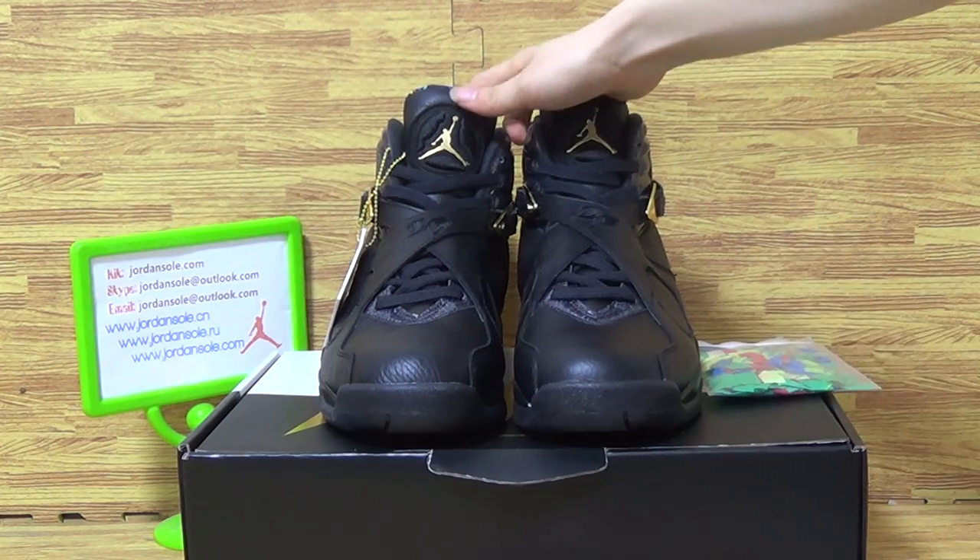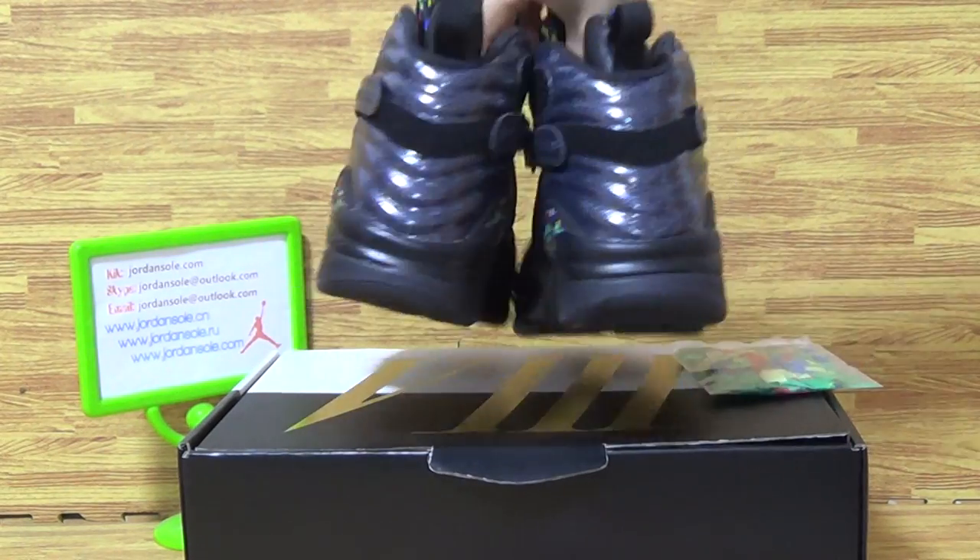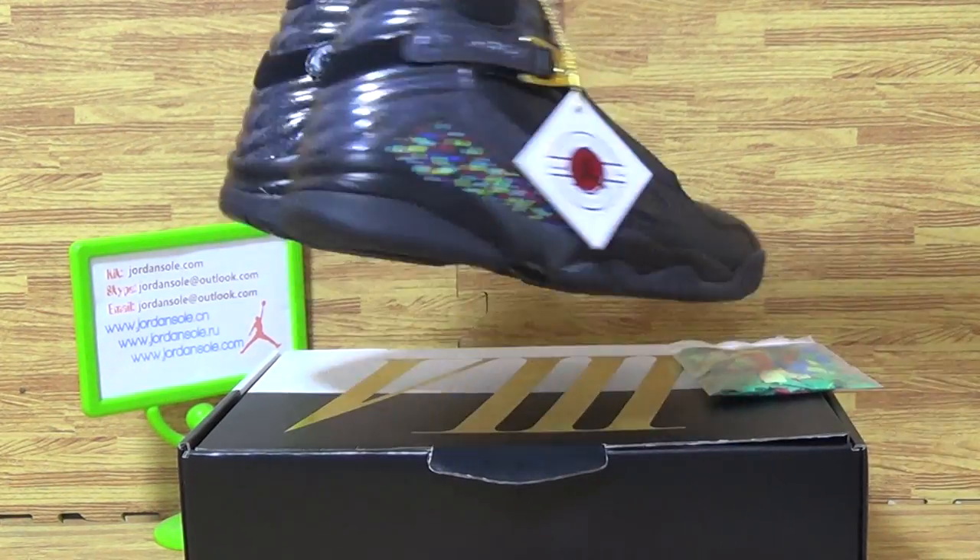Okay, and today I will show you guys this pair of shoes — the Authentic Color Jordan 8 Confetti. It comes with a black colorway, black color.